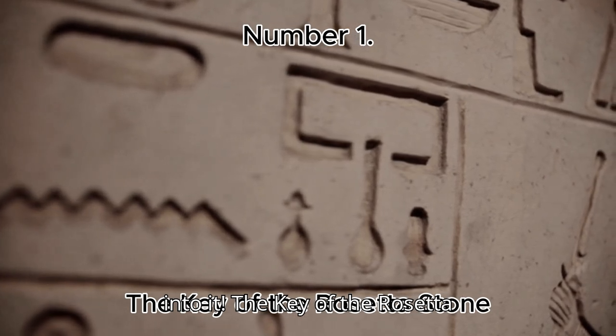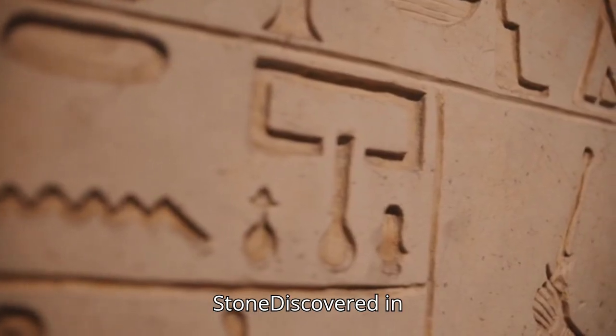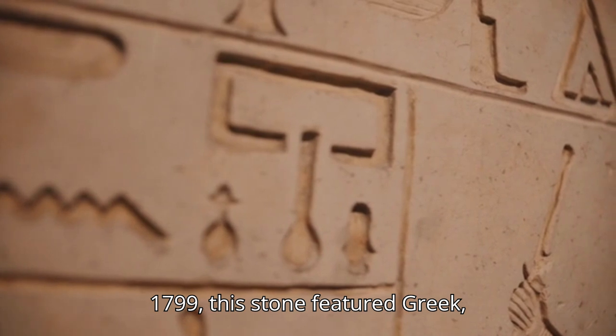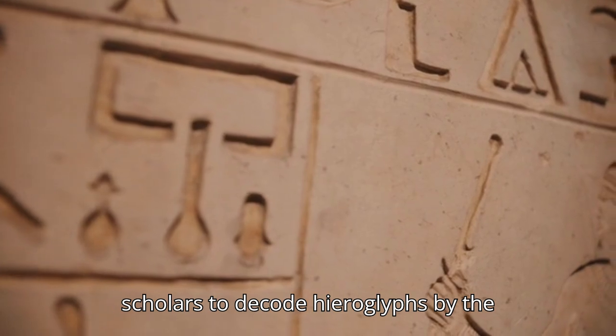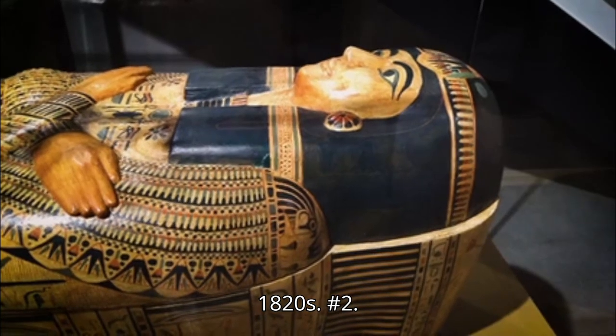Number 1: The Key of the Rosetta Stone. Discovered in 1799, this stone featured Greek, Demotic, and hieroglyphic texts, allowing scholars to decode hieroglyphs by the 1820s.